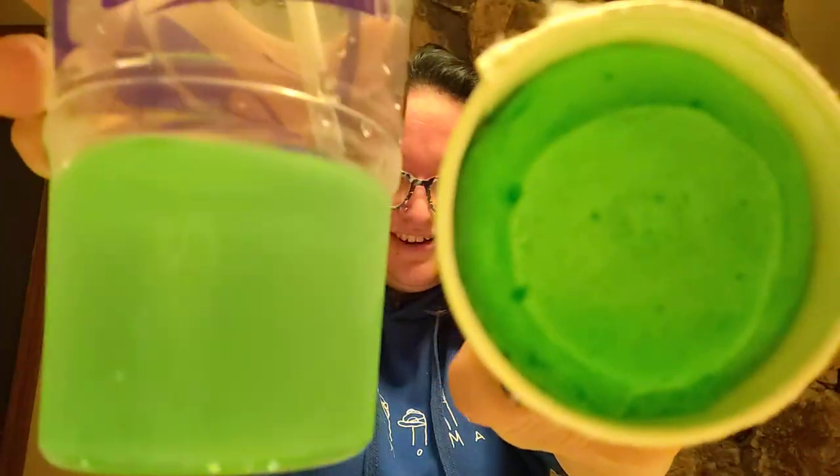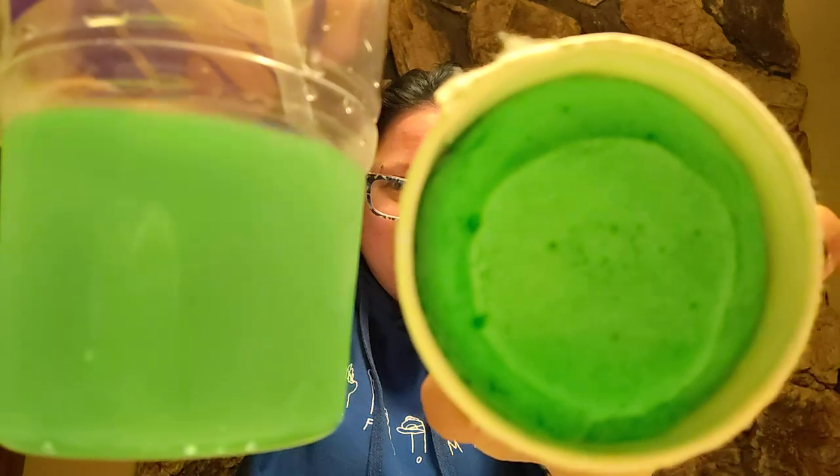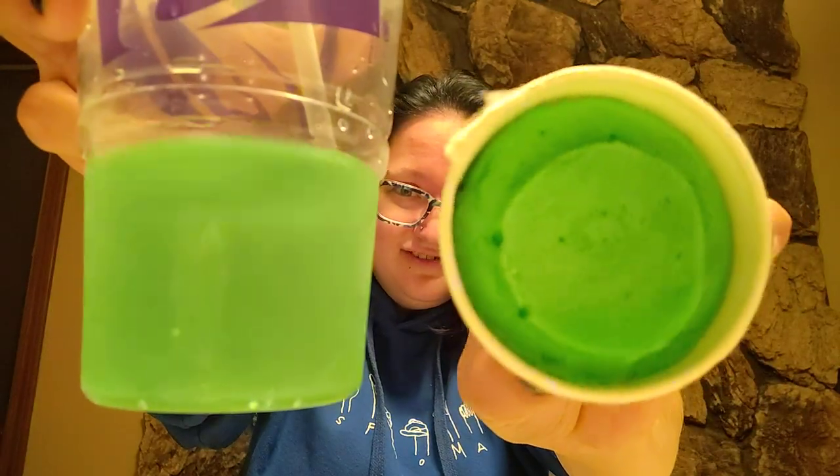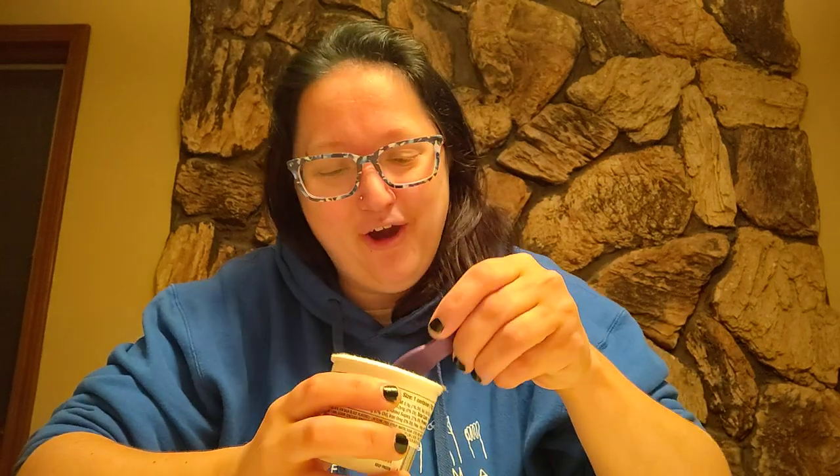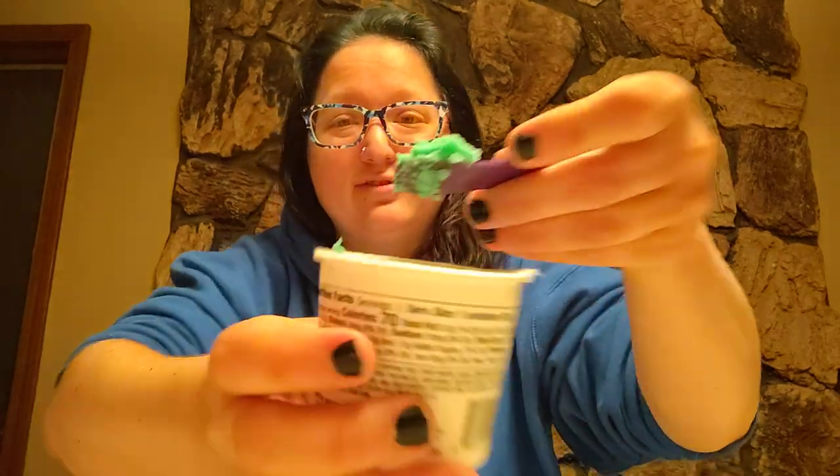Oh my god, it smells just like it. It looks just like it too — look at that. Baja Blast ice cream, let's go! I'm going to get a brain freeze right now.